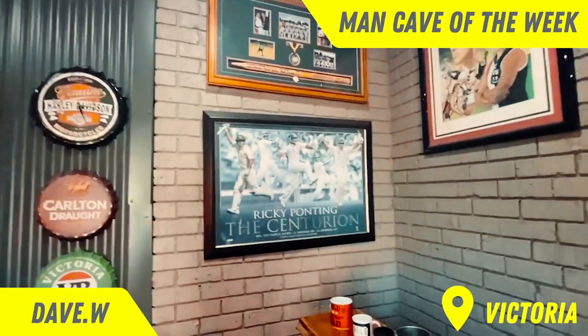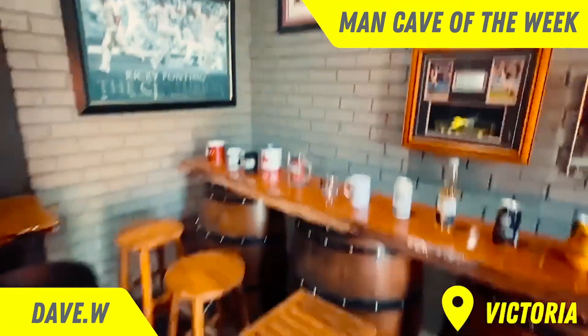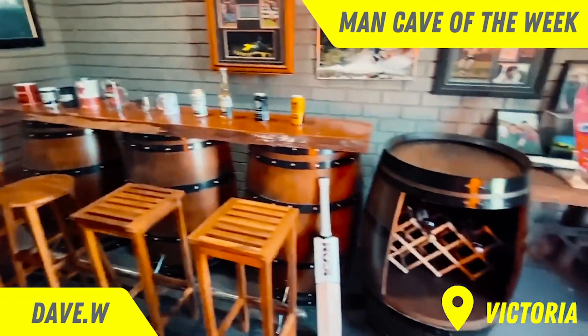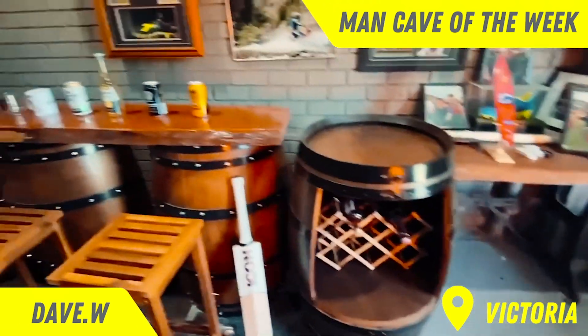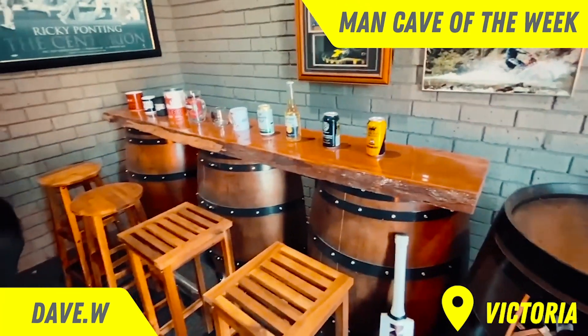That's my premiership — we won in cricket. Obviously, you've got to have Ricky Ponting. And the bar, made out of wine barrels. Love my barrels. There's a wine one, but then there's the red gum live edge.